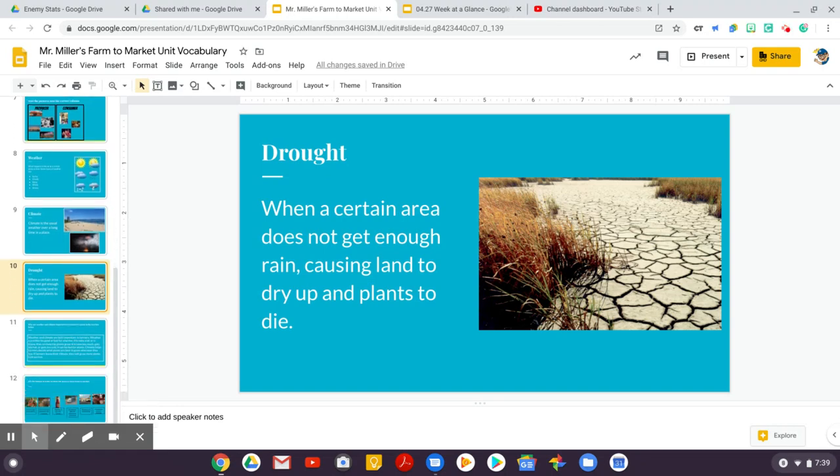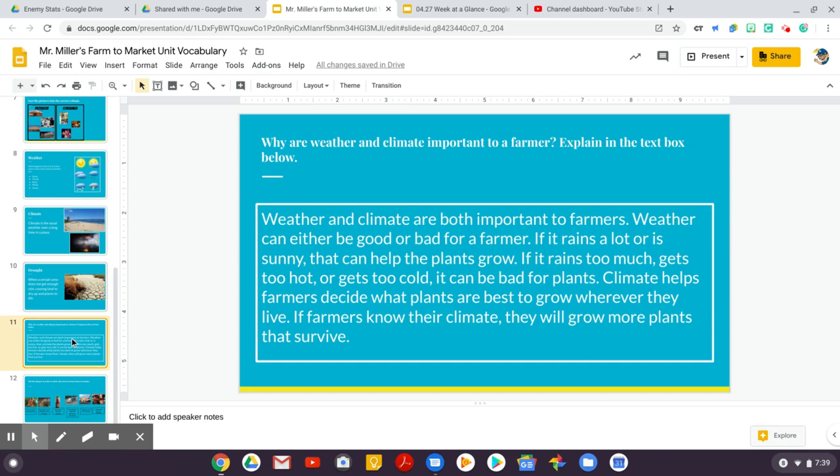Ready to get back to the last slides in our slideshow — let's get going. A drought is when a certain area does not get enough rain, causing land to dry up and plants to die. Droughts can be especially dangerous in some areas like Southern California, where we don't get a lot of rainfall.